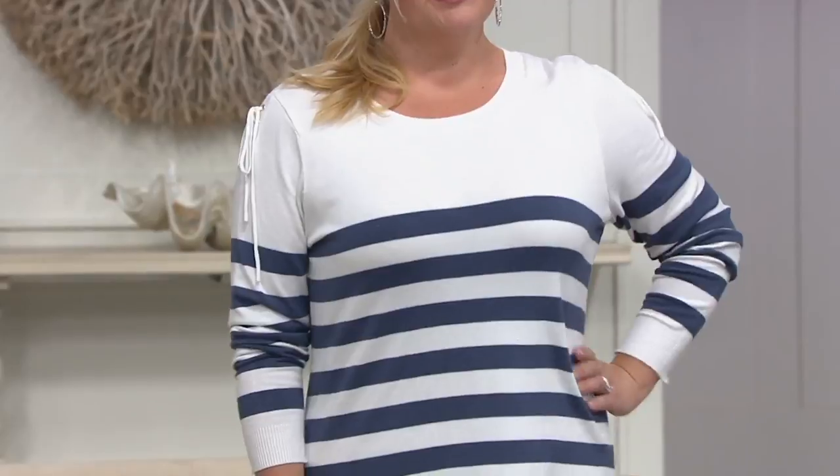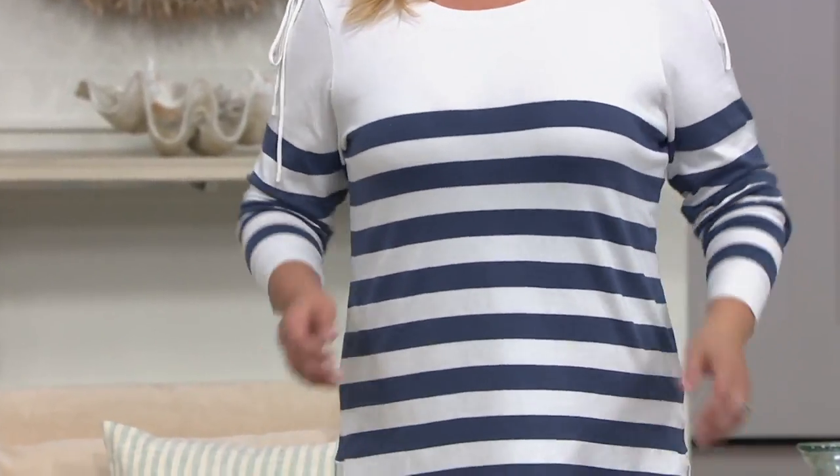We have so many cute tops in here. Every one of these tops goes right back to the QVC 2B Deal crops that are part of the set. So this is adorable — it's the Attitudes by Renee full sweater, stripe sweater, true sweater, with the lace-up shoulder detail.